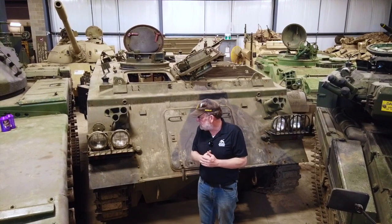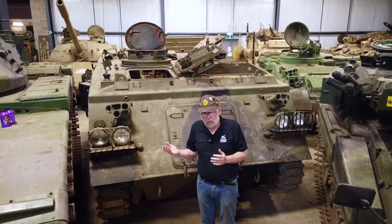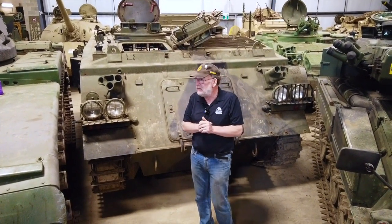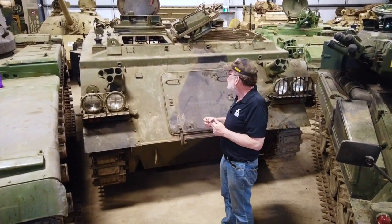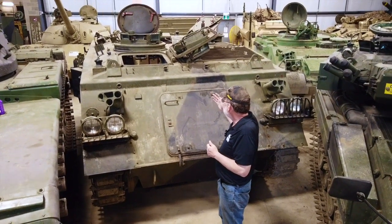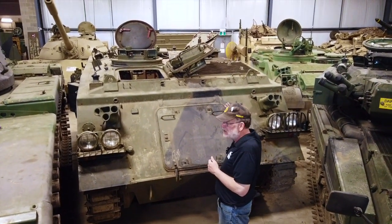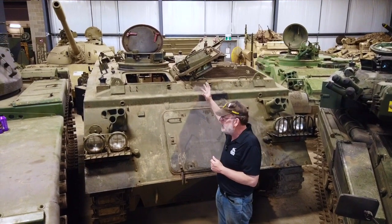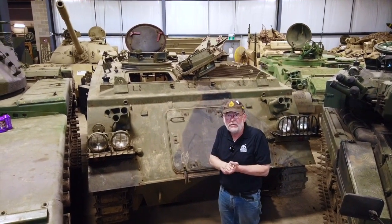It was amphibious as well, although I haven't heard great things about it. It did have another variant called the 438, which actually had a missile launching system on it.